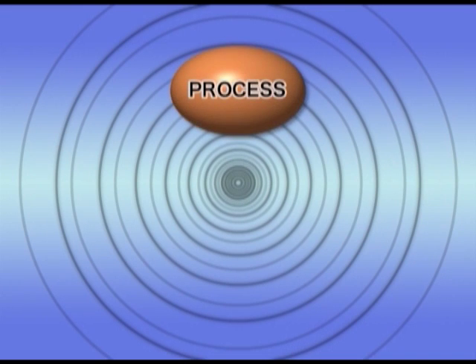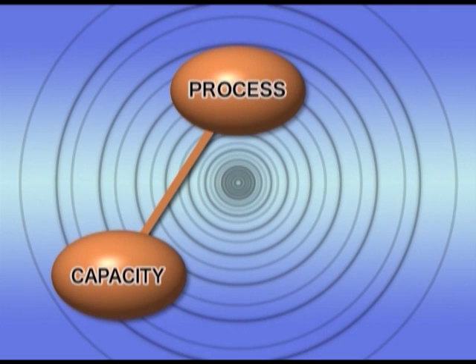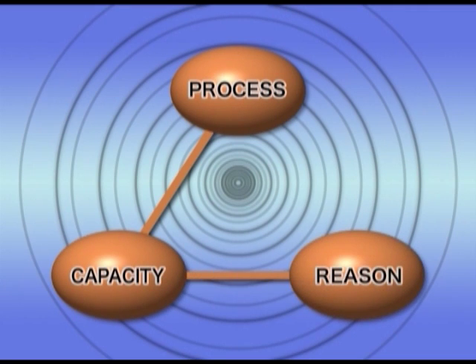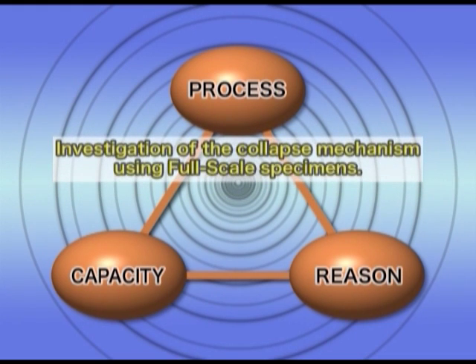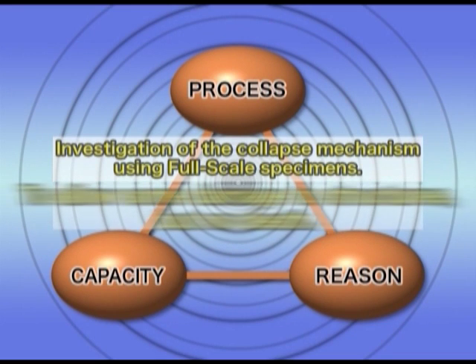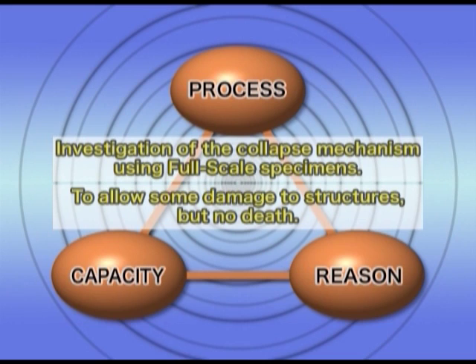Understanding the following three aspects is very important: a structure's collapse process, its earthquake-resistant capacity, and the reason for its collapse. Investigation of the collapse mechanism using full-scale specimens enables us to introduce into structural design standards the concept of allowing some damage to structures, but no death, under strong earthquakes.